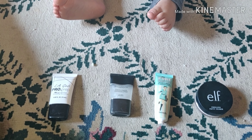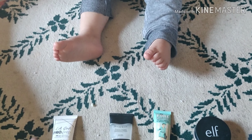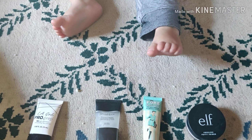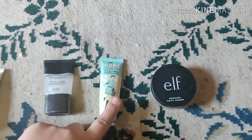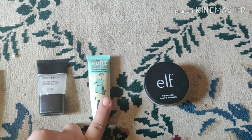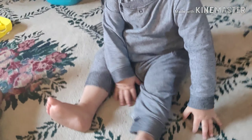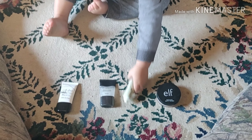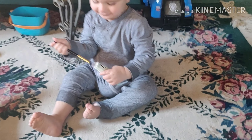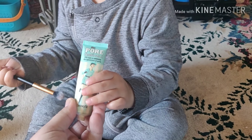Alright, we're going to start it off. Junior's going to pick the primer. We have LA Girl Pro and Prep, and then we have Smashbox Photo Focus, and then we have Porefessional by Benefit, and then we have the Elf Putty. Junior, you pick the primer you like, okay buddy? Which one do you want? Pick it. Pick the primer. Let's see. You pick the Porefessional by Benefit.